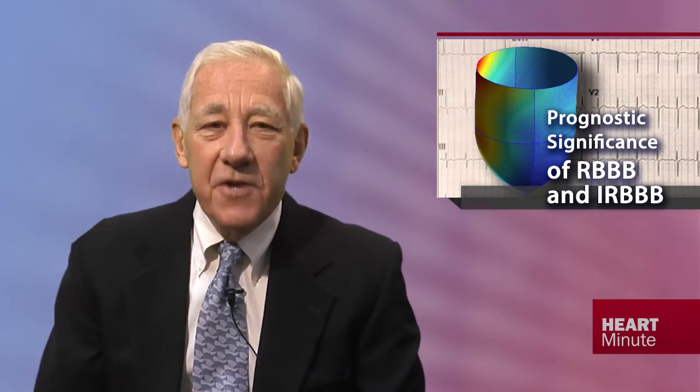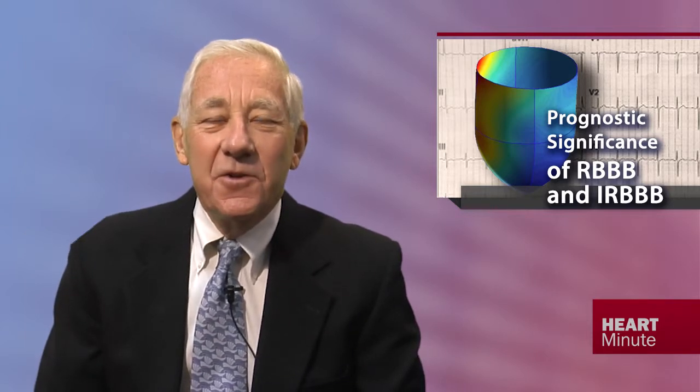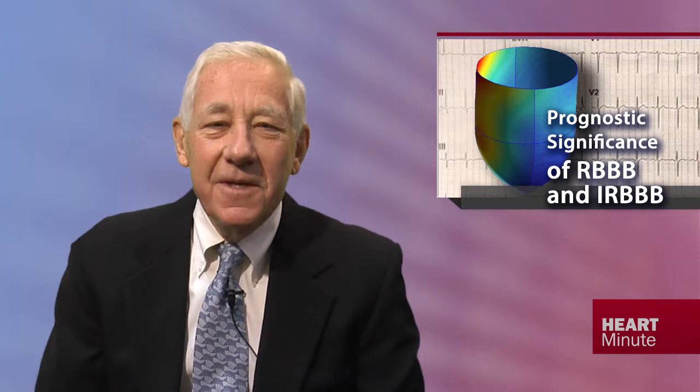Significant predictors of newly acquired right bundle branch block were male gender, increasing age, high systolic blood pressure, and presence of incomplete right bundle branch block — not surprisingly. Whereas predictors of newly acquired incomplete right bundle branch block were male gender, increasing age, and low BMI. But here's possibly a surprise.